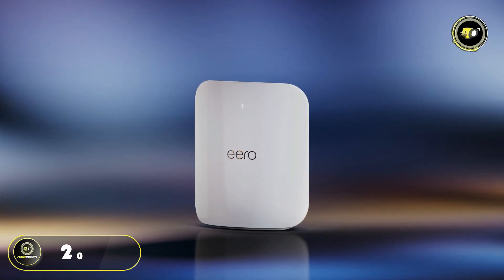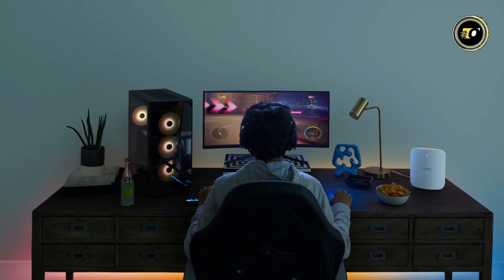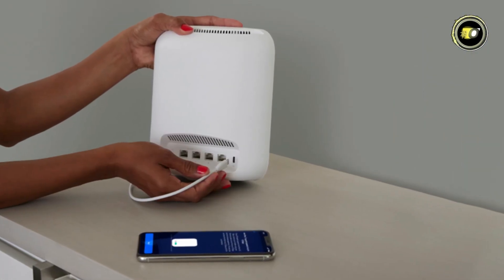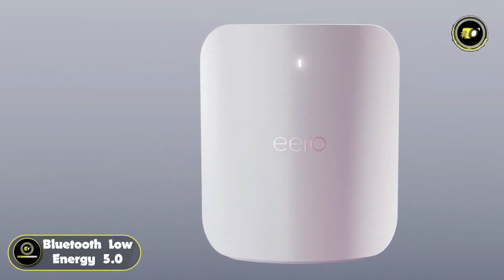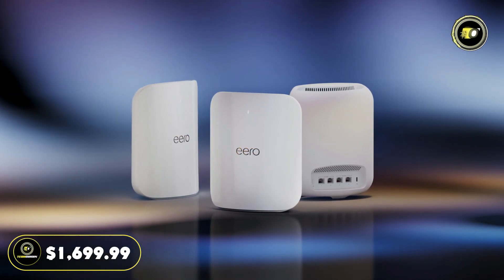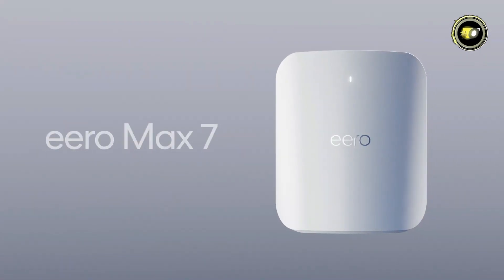With support for over 200 connected devices and coverage of up to 7,500 square feet, the Aero Max 7 ensures seamless connectivity throughout your home. Every Aero Max 7 purchase includes six months of Aero Plus, offering advanced security tools to safeguard your network. Compatible with Alexa Smart Home Hub, Thread devices, Matter, and Zigbee devices as well as Bluetooth Low Energy 5.0, Aero Max 7 seamlessly integrates with your smart home ecosystem. Priced at $1,699.99, the Aero Max 7 is the pinnacle of home networking technology, delivering unparalleled speed, coverage, and security to elevate your connected lifestyle.